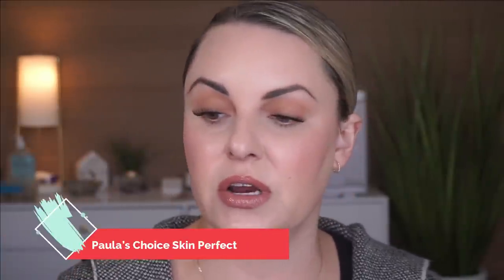This is actually new from Paula's Choice — their Skin Perfecting 25% AHA and 2% BHA. This is an exfoliant; they call it an exfoliant peel. It's a rinse-off treatment and you're supposed to use it once a week. I have used this a couple of times, several weeks ago before I did my TCA peel. This is a beautiful product — it's extremely effective. It's quite tingly on the skin but not in an aggressive way. Paula's Choice does a really nice job with products like this.